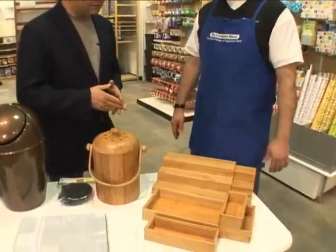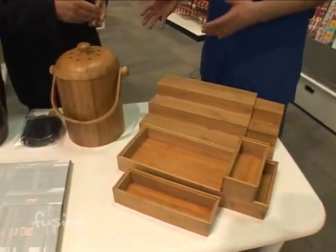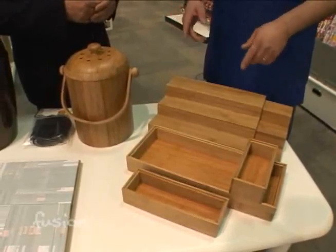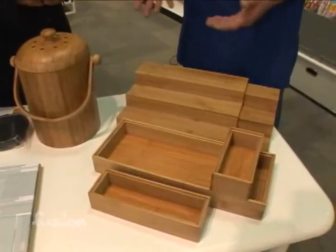Let's talk about some of the products that we carry that are eco-friendly. For over 30 years, the Container Store has been on top of that. We've really tried to continually bring in eco-friendly products. Right now, bamboo is big, and we have a lot of products for all over the home that are made from bamboo.